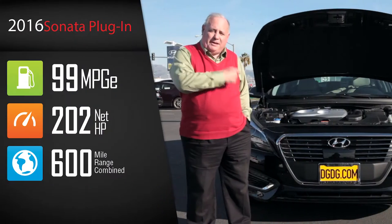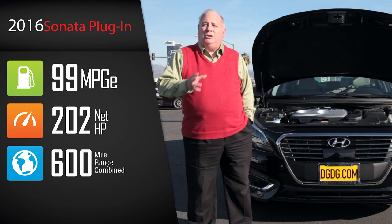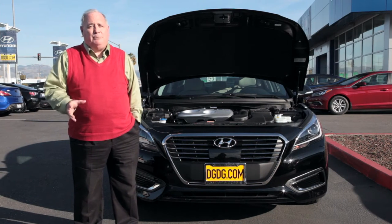What makes this a game-changer is what you can expect as a consumer. With a plug-in or electric vehicle, this vehicle offers you 99 MPGE, which is the formula they use to determine miles per gallon on an electric or plug-in electric vehicle. This makes it a game-changer for everyone.